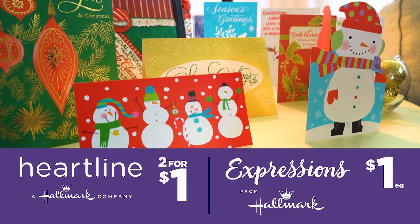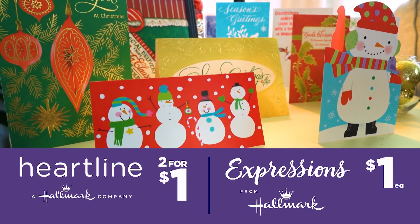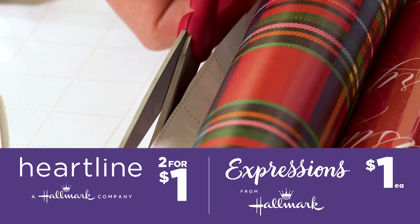Expressions by Hallmark — cards and wrapping paper. They are beautiful. They are so well-designed. The quality is incredible. It's literally the best thing that I've found.